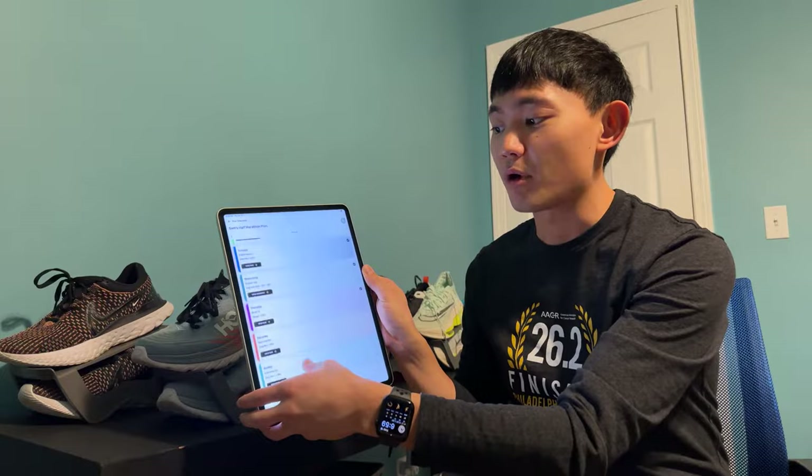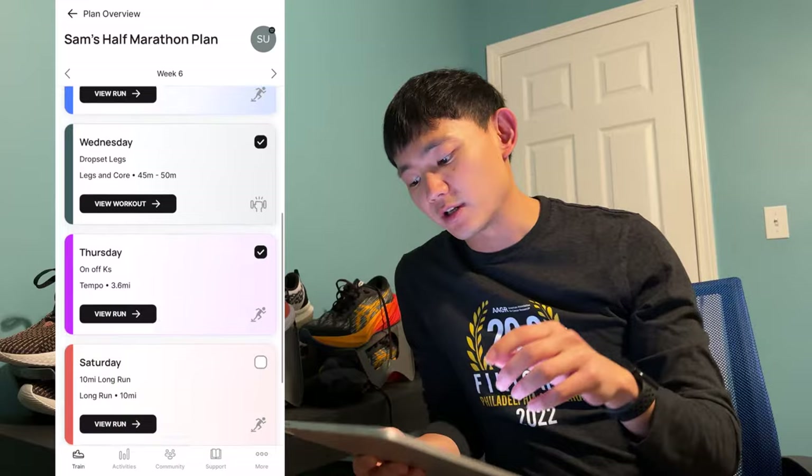Once you're done running and you hit pause and open up the app on your phone, it will automatically link that workout to the app where you can see all your progress. You'll see check marks indicating that you've finished those workouts.